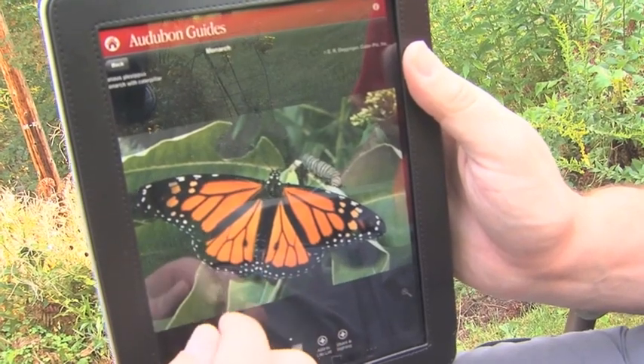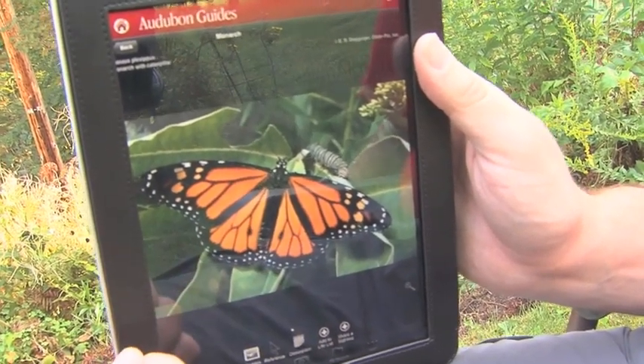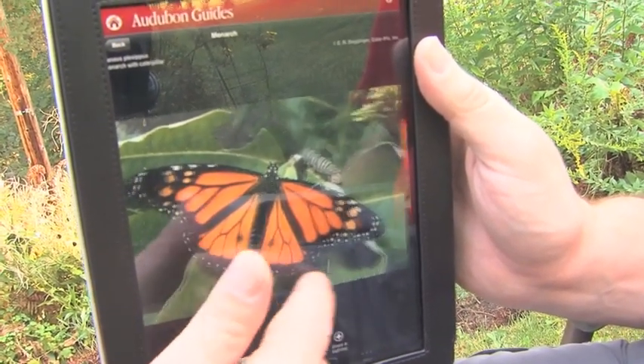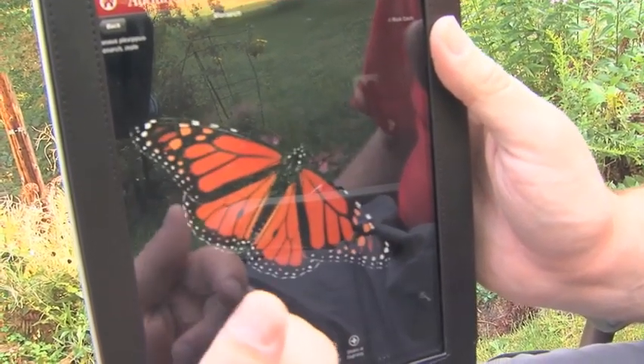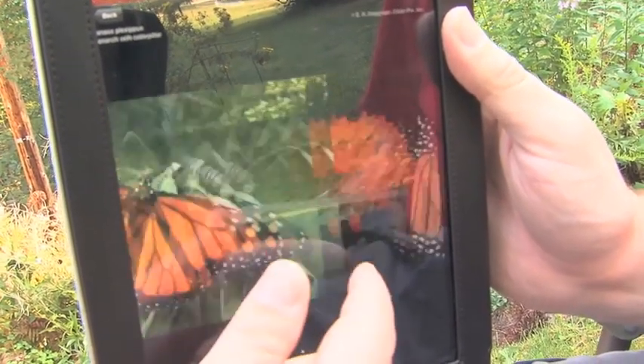Here we see the male that I talked about earlier with the two scent patches. You can scroll along and see the underside, and for every species you can scroll through many pictures like this.